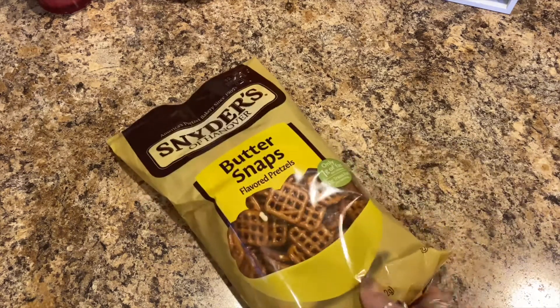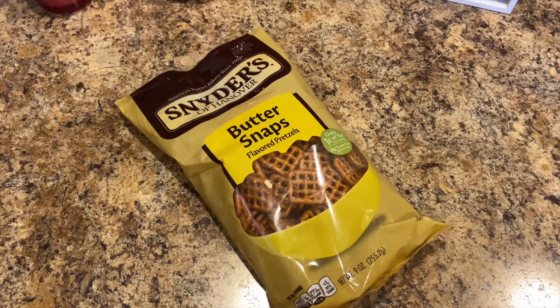They still had these in store — they're the Butter Snap Pretzels by Snyder's of Hanover, so I picked up another package to keep stocked up on that.